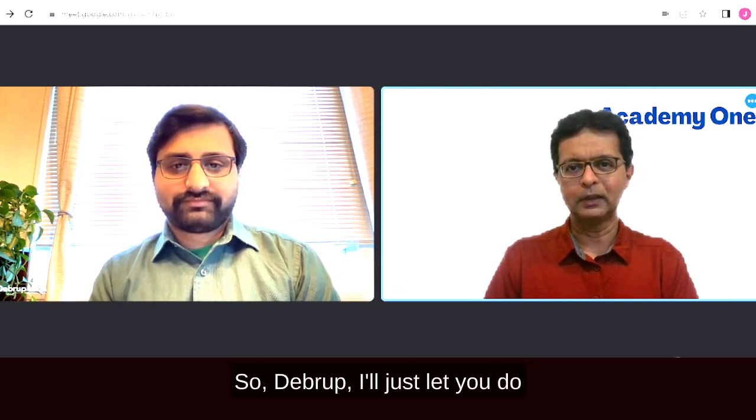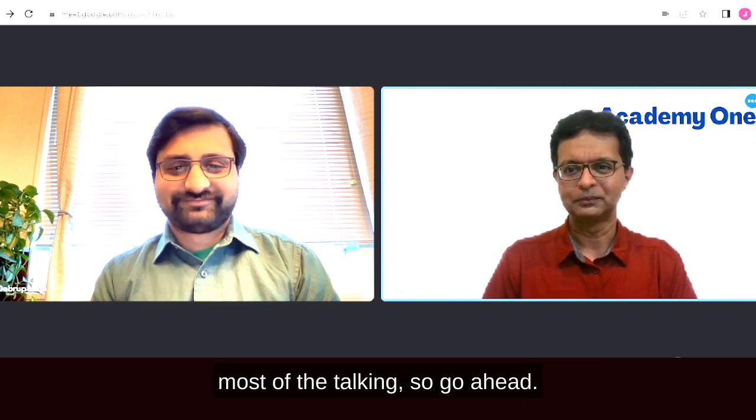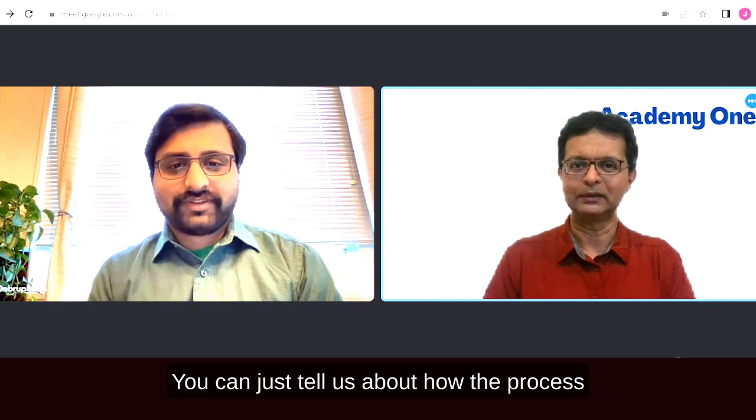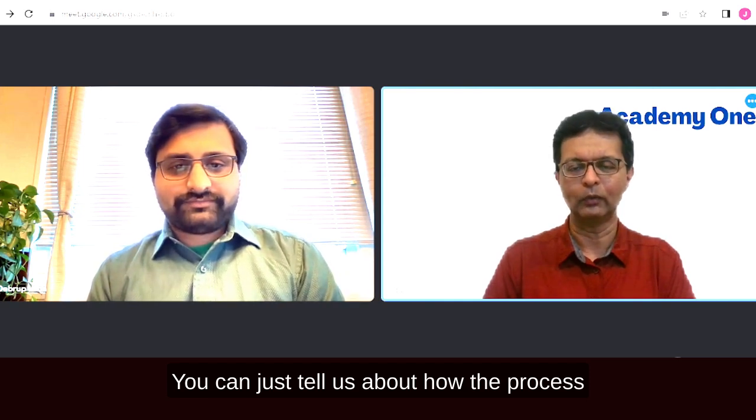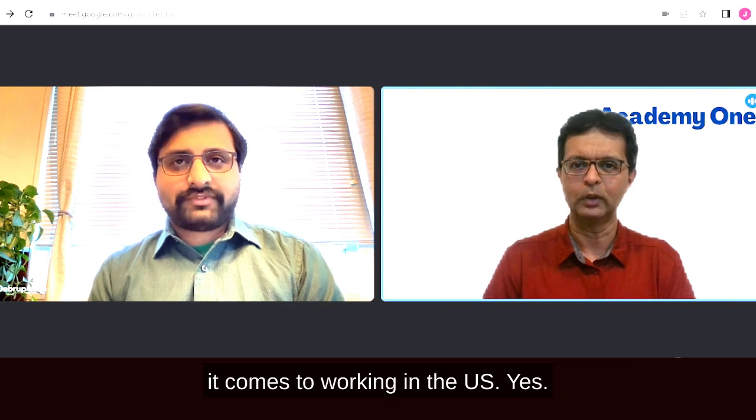I wanted to have a quick discussion with Debruh to understand how the process works when you decide to start working in the US — the CPT process, the OPT, what you can do and what you are not supposed to do, as well as the H-1B visa process.